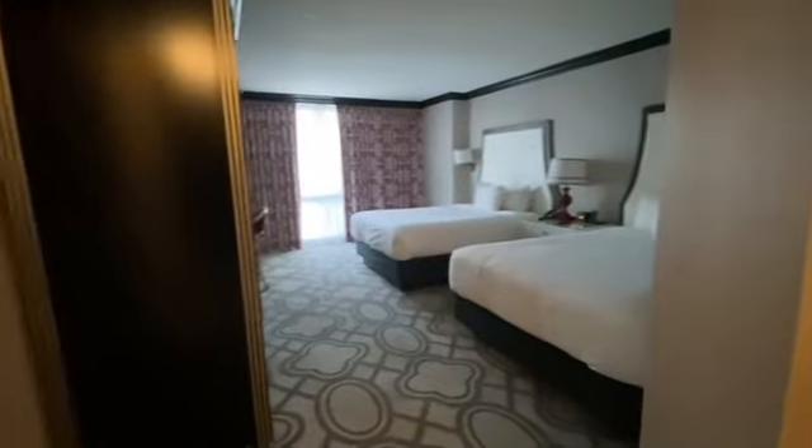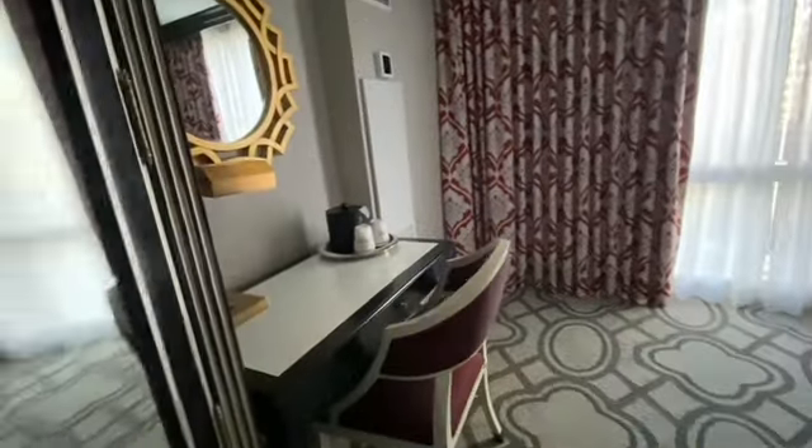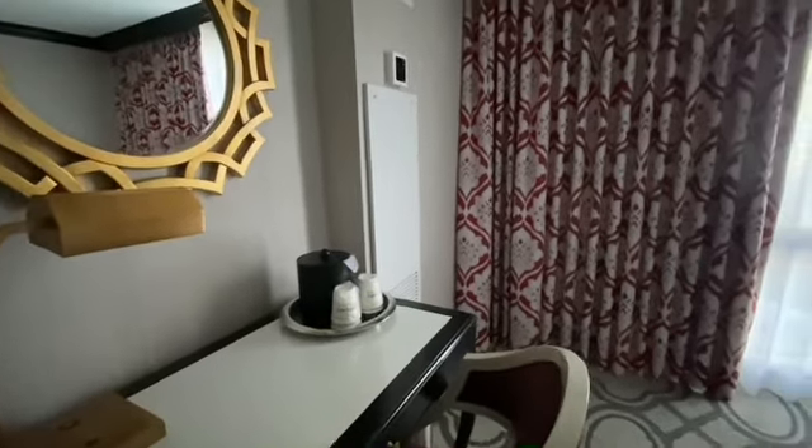This is a two queen room. Right here is a small fridge down here. You have a small desk over here, and you have your ice bucket.